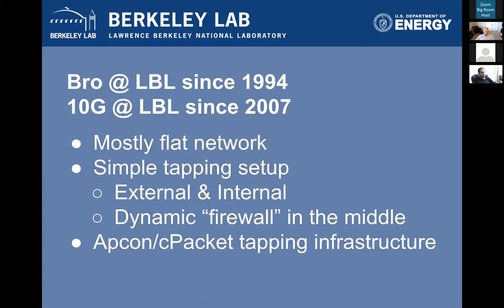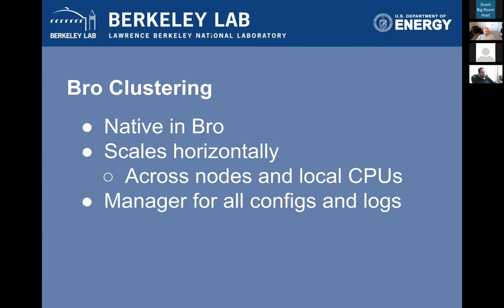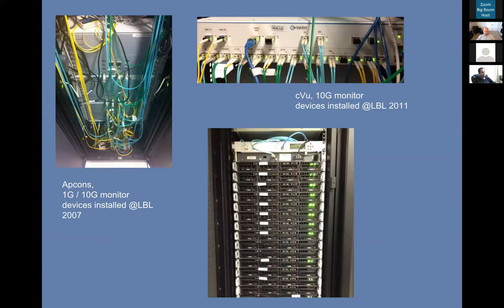The existing tap infrastructure was commodity stuff — AppCon and CPacket. In the 10 gig era, we would bring in our DMZ traffic and output it to multiple Bro boxes doing different things. Bro natively has the ability to cluster, meaning multiple nodes work together to analyze 10 gig of traffic, with a portion of the traffic going to each box. The logs get centralized to a manager and config is centralized. This is background for what we're getting into next.